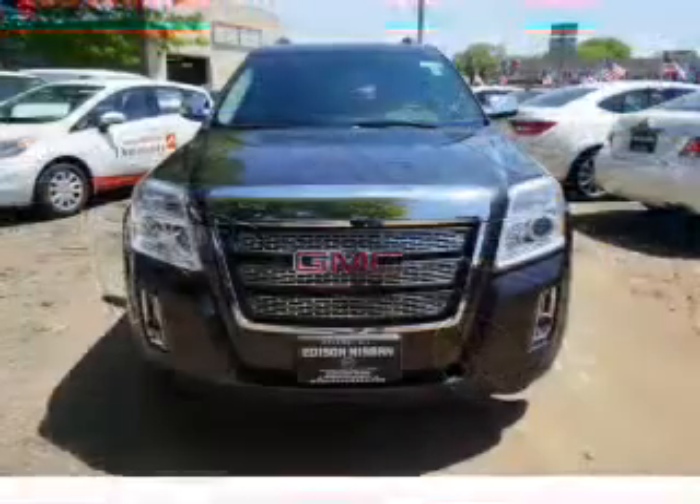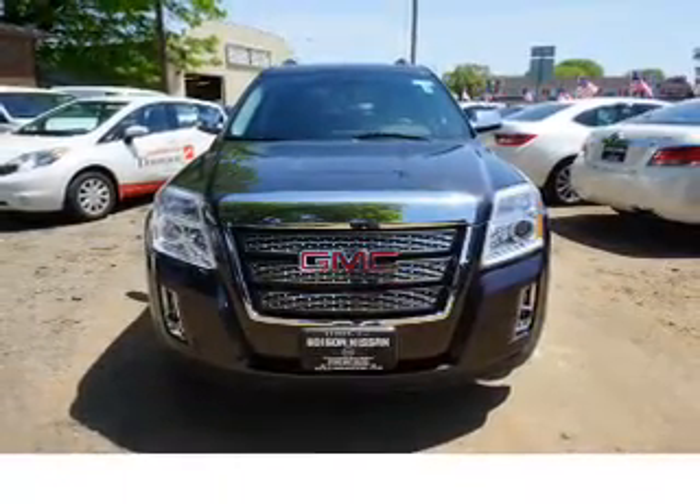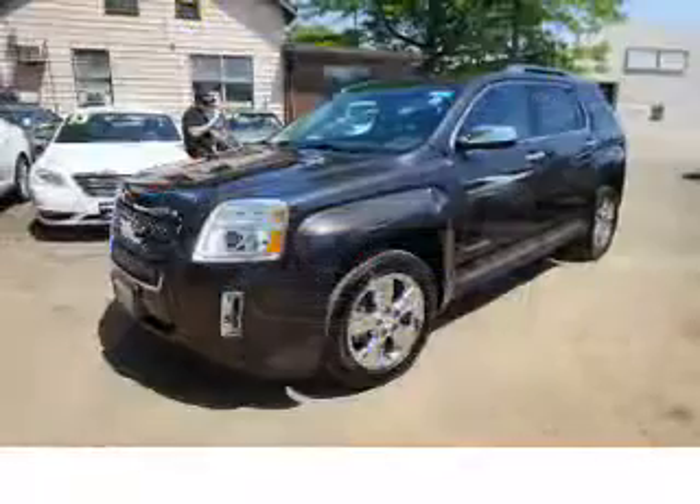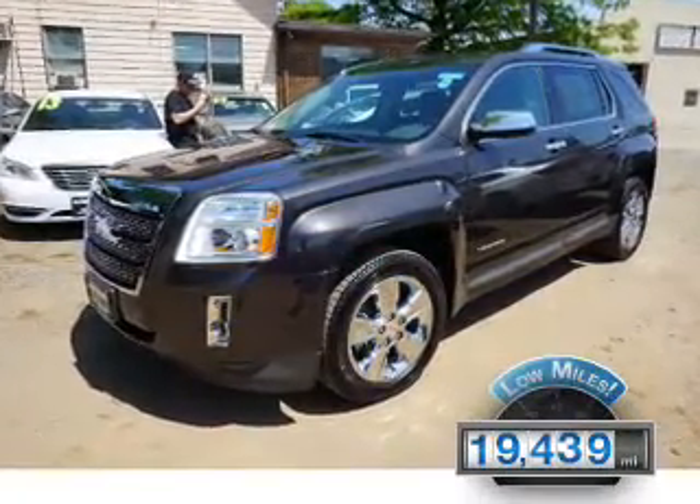It's powered by all-wheel drive, a 3.6-liter six-cylinder engine, and a six-speed automatic transmission. With fewer than 20,000 miles, this vehicle has a long road ahead.